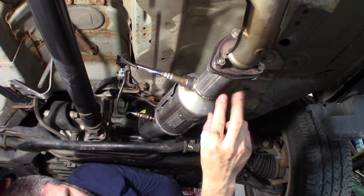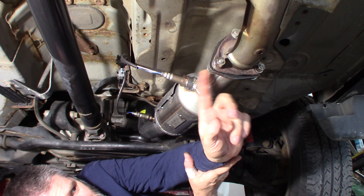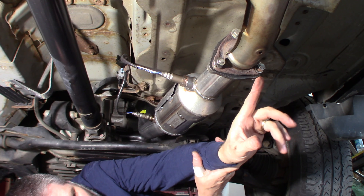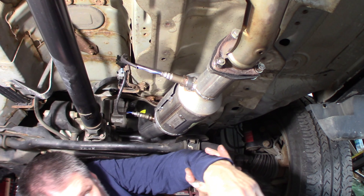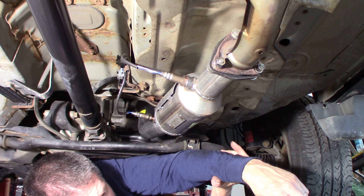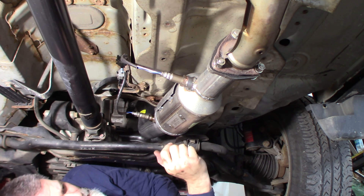I'm going to tighten these bolts up. I used bolts rather than studs — these are stainless, so they should hold up to rust better than a normal bolt. I'll put the 10mm back and we're done. We're going to take it out for a test drive and make sure everything's good.